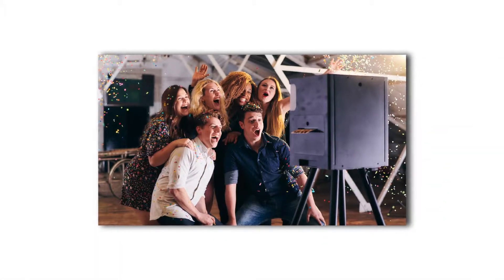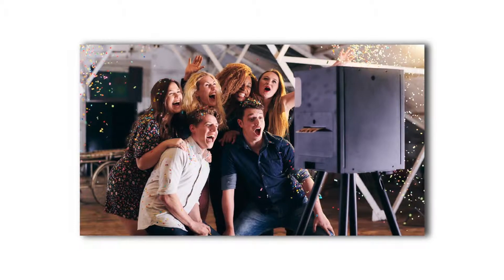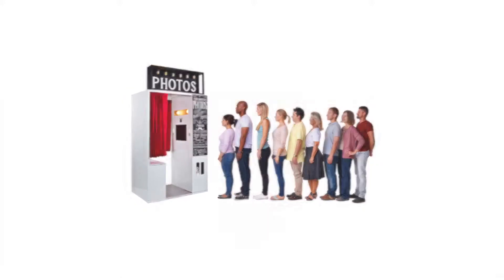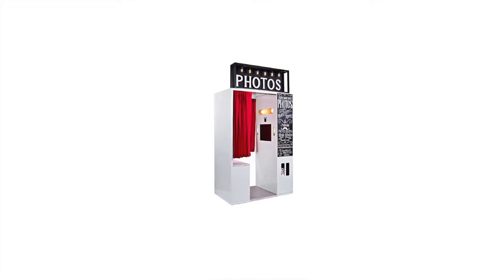In recent years, the photo booth has been a fixture at corporate and special events. But even as popular as they are, photo booths do have some inconveniences. You have to wait to take your photo and for your print to come out. You're also usually limited to one print size. But most importantly, and what usually goes unnoticed, you can only print photos that were taken inside the booth.